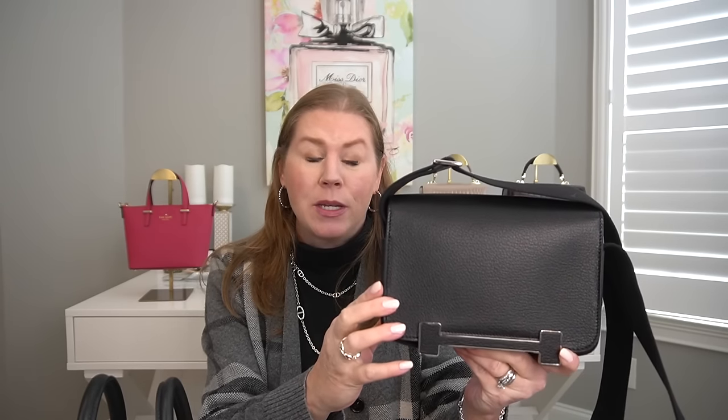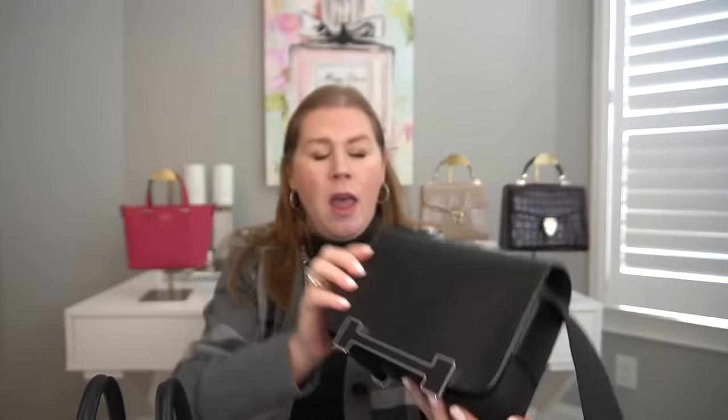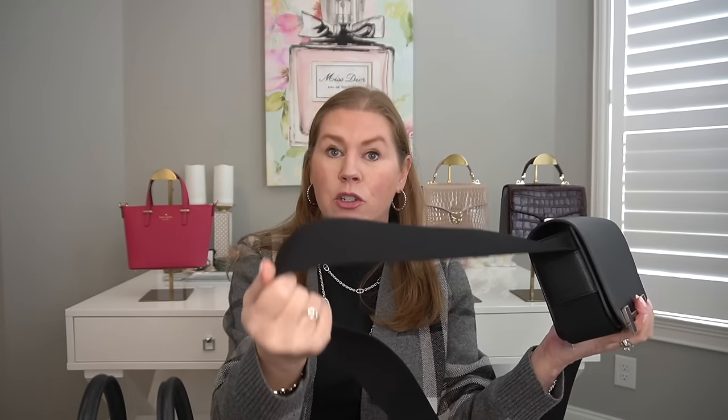My newest bag from Hermès is the Geta bag, which I just got very recently. It's absolutely beautiful — in Chèvre de Mysore leather, which is goat skin. It has a magnetic flap and the inside is Swift leather. The strap is very similar to the Evelyn: highly adjustable, and you can make it a shoulder bag. I intend to wear it crossbody and I really, really like this one.